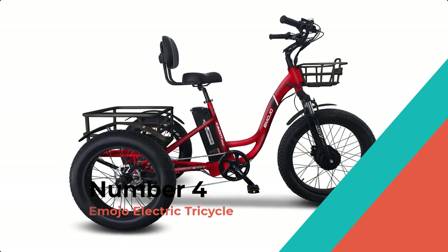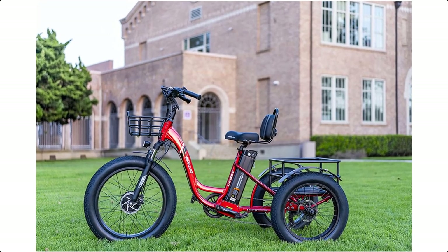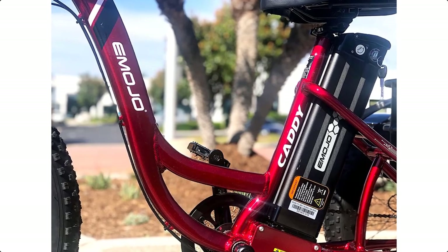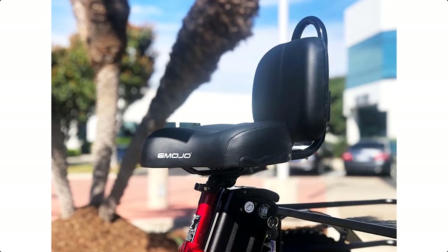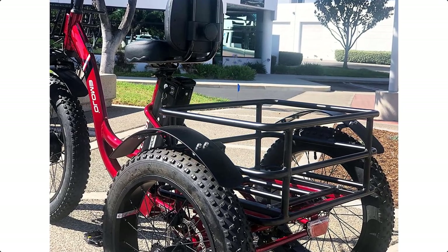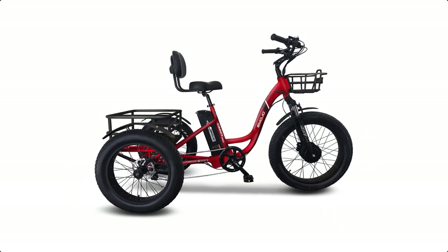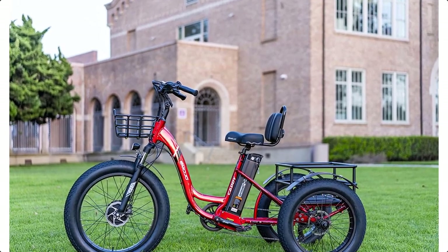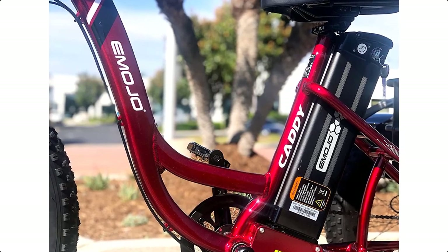Number 4: Emojo Electric Tricycle — Emojo Caddy Trike. The Emojo Caddy Electric Trike features a 500W DC brushless motor that gives you plenty of power when cruising down the street, and the 48V lithium-ion battery gives you an impressive 35 miles per charge. The large rear rack allows you to haul up to 320 pounds of rider and gear. With a basket on the front and a huge basket in the rear, this trike is perfect for carrying your beloved furry friend and all of your groceries. It is a stable and heavy-duty electric trike that features comfortable fat tires, suspension seat post, front and rear fenders, and included front and rear basket cargo.